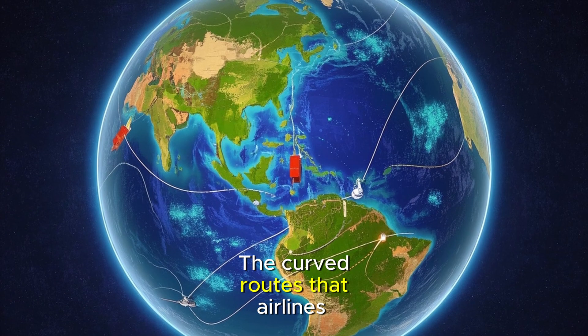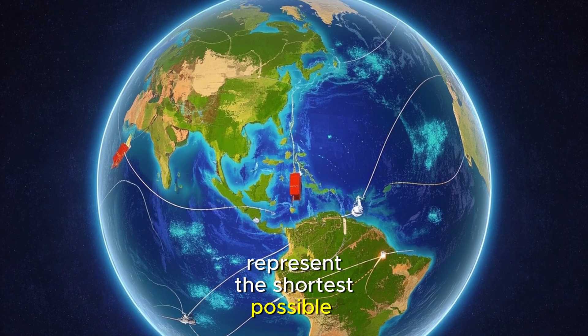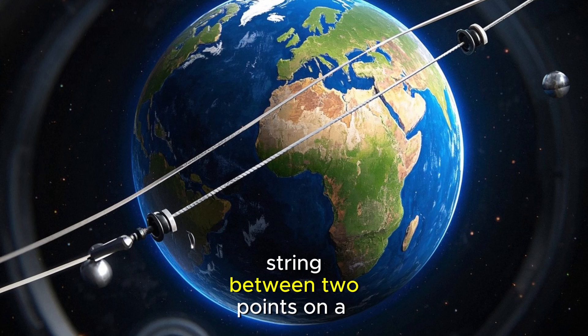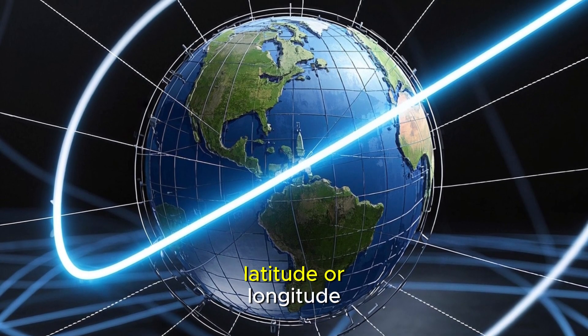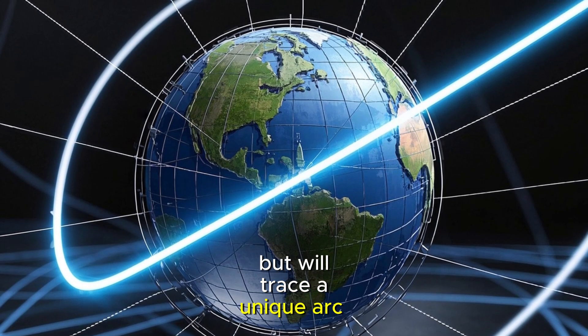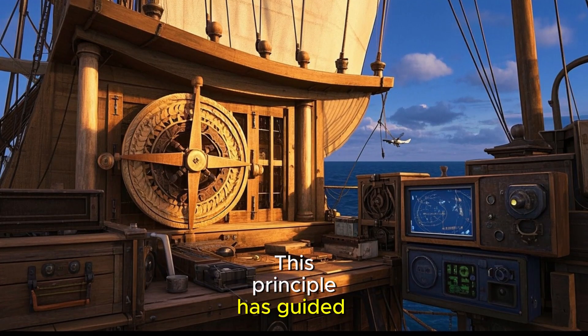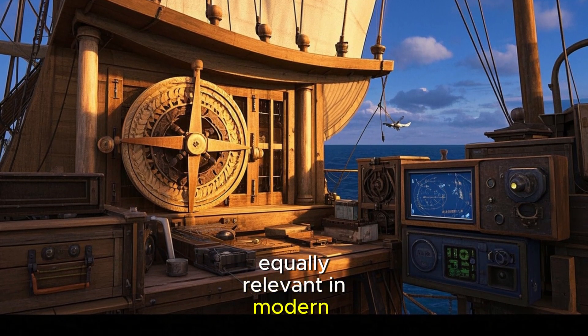The curved routes that airlines follow, known as great circle routes, represent the shortest possible path between two points on a sphere. Think of it like stretching a string between two points on a globe — the string wouldn't follow lines of latitude or longitude, but would trace a unique arc that minimizes the total distance. This principle has guided maritime navigation for centuries and remains equally relevant in modern aviation.